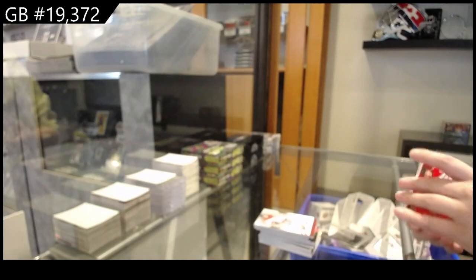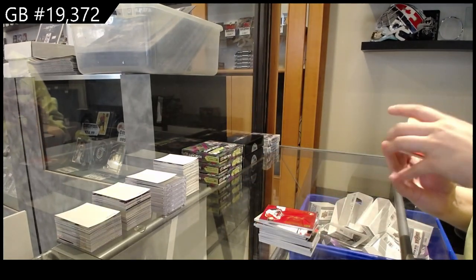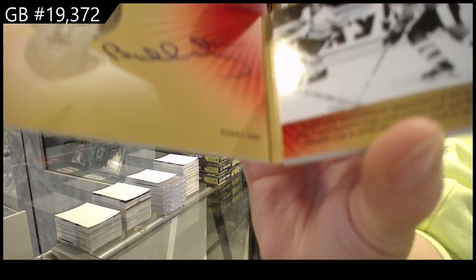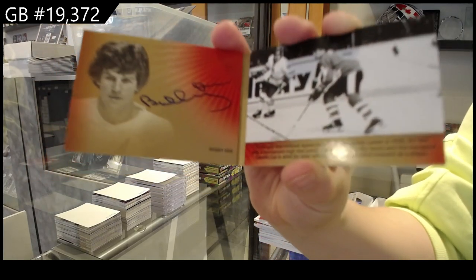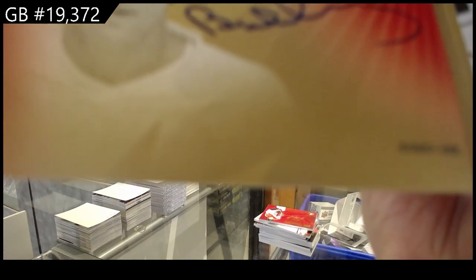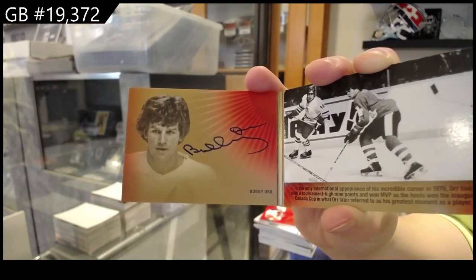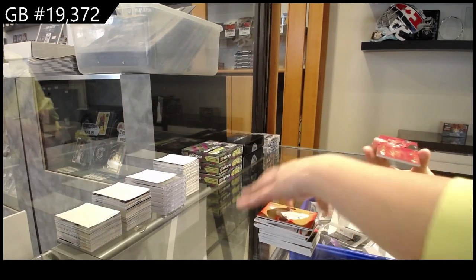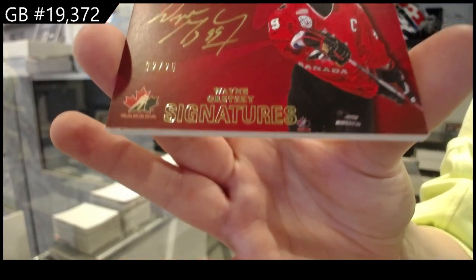These next two are beautiful. Signature moment booklet auto, numbered to 25, Bobby Orr. And a Team Canada signatures, numbered to 25, Wayne Gretzky.